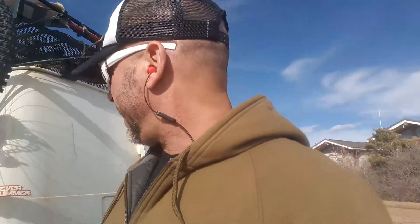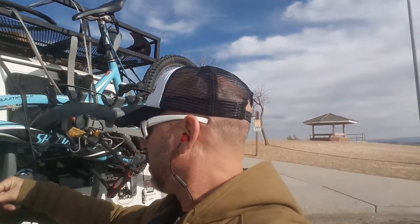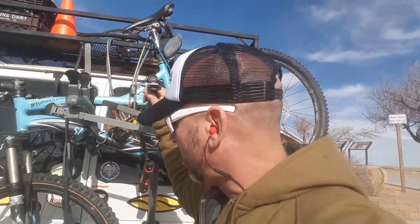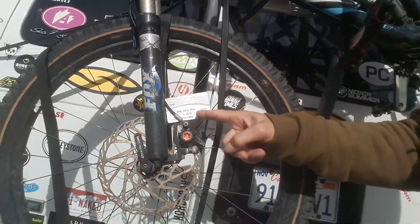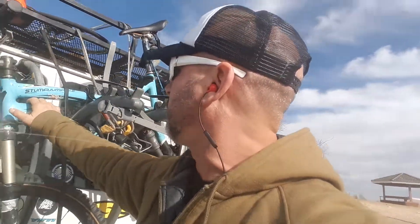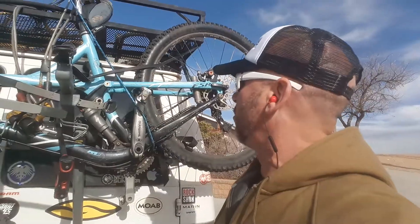This is my trusty Ford E250 Econoline van. I just turned a quarter million miles on this sweet thing. This is my awesome mountain bike — it's a 2011 Stumpjumper. It's a cross-country expert Stumpjumper with box forks on it. It's a great bike, I've upgraded it a couple of times. Specialized Shimano components — it does the trick.